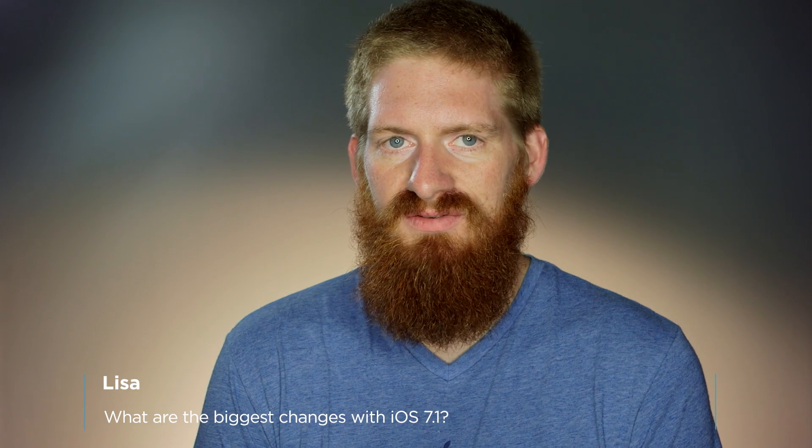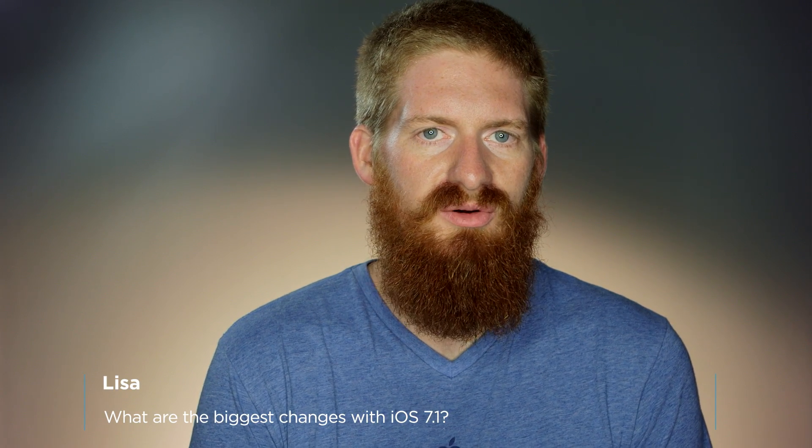Hi, this is Conrad Stoll, and welcome to Ask a Developer. This week's question comes from Lisa, and she wants to know what's new with iOS 7.1.